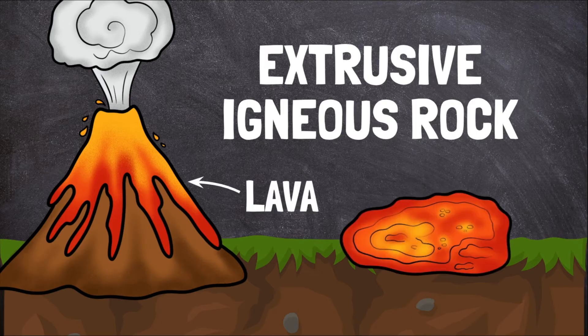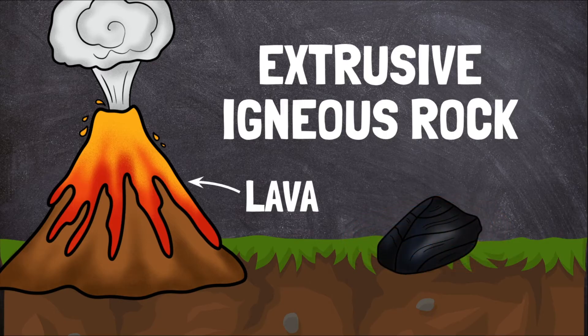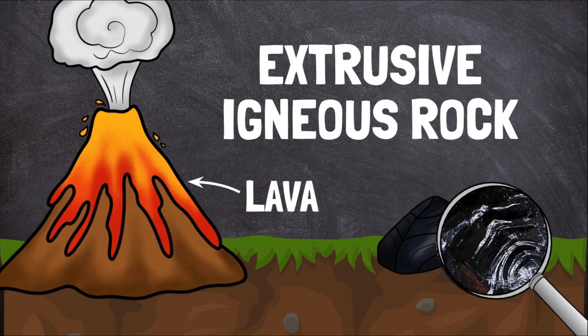Lava cools and hardens very quickly, too quickly for large crystals to form. Extrusive igneous rocks are usually smooth and shiny, like basalt and obsidian.